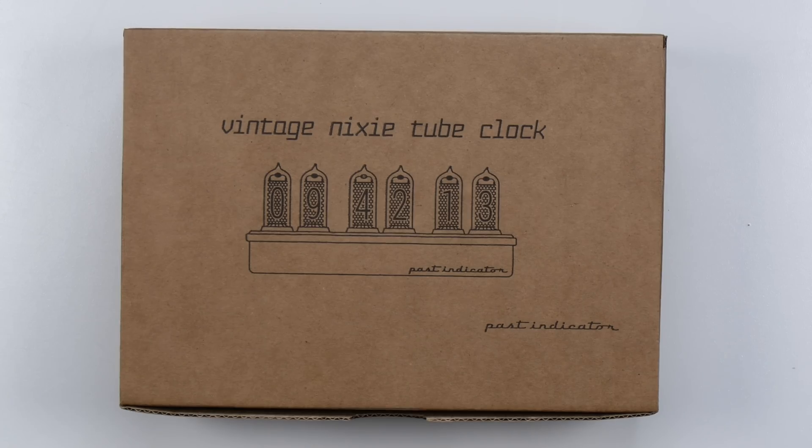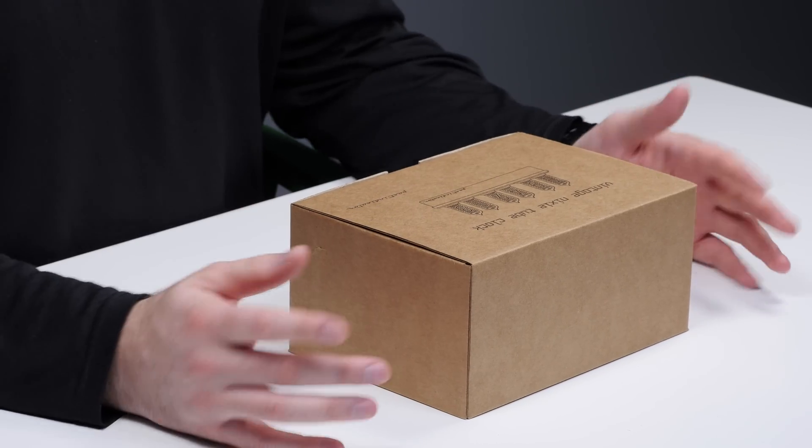This is a vintage Nixie tube clock from a company called Past Indicator, and as far as I know, they are one of the few companies that are actually manufacturing fully functioning versions of these.